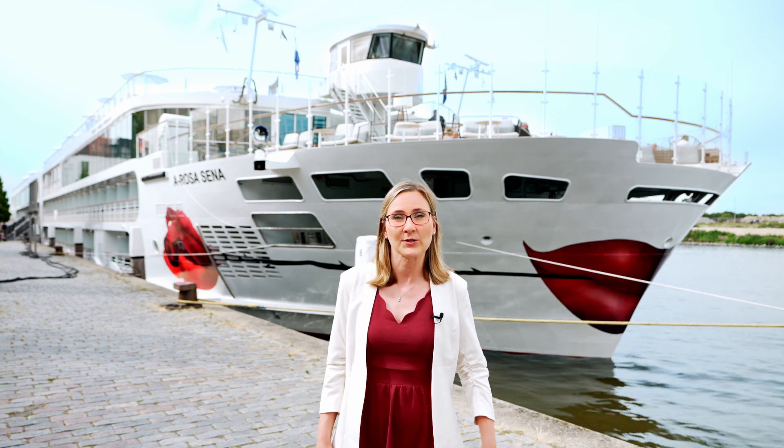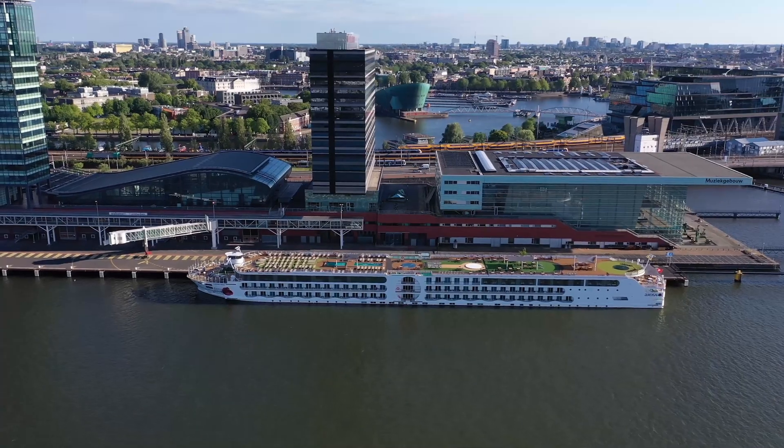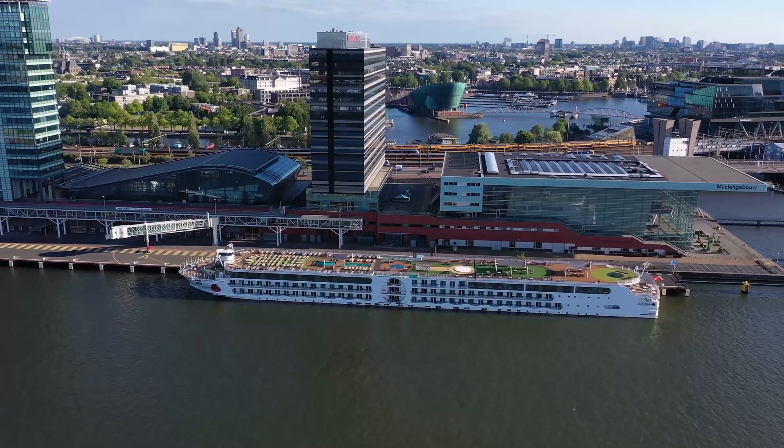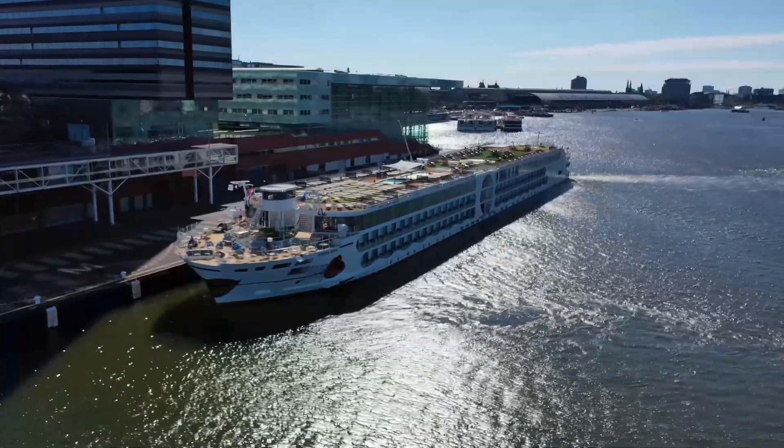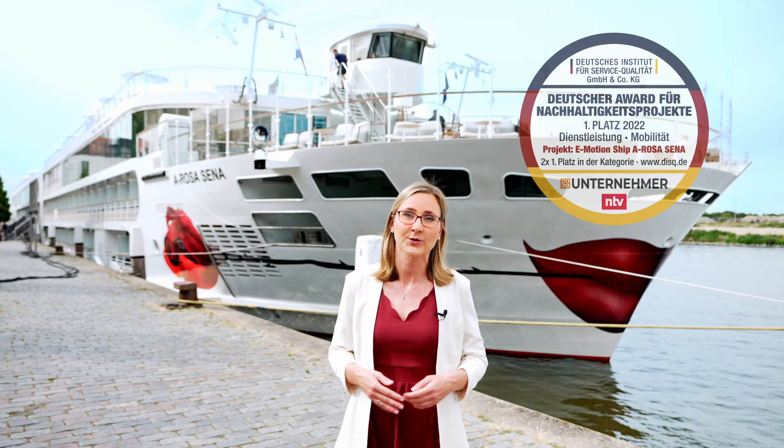Hello and welcome aboard the Arosa Sena. My name is Sandra Wendland and I'm the sustainability manager at Arosa. I look forward to sharing the sustainable aspects of our new emission ship Arosa Sena with you today. The Arosa Sena joined our fleet in June and was recently awarded the German Award for Sustainability Projects 2022.